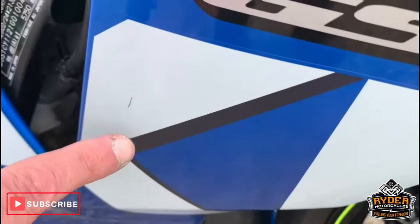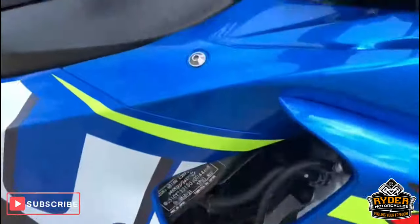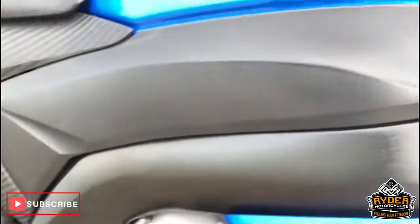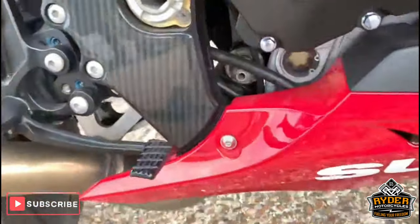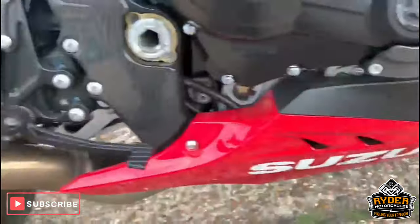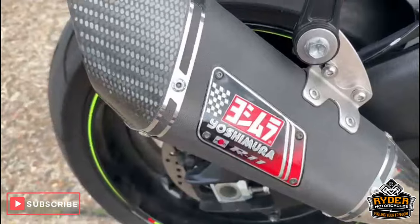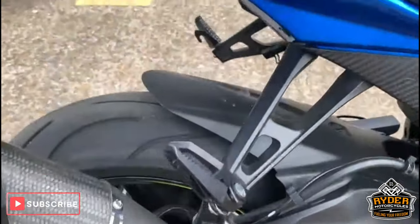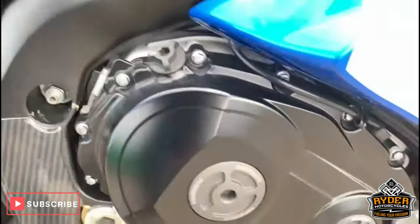There is one tiny little mark there — just there — look, for the 66 plate. Framework is all good. Belly pan is good as well, really nice condition. Got the Yoshimura there as well. All good — plastics, engine casing.